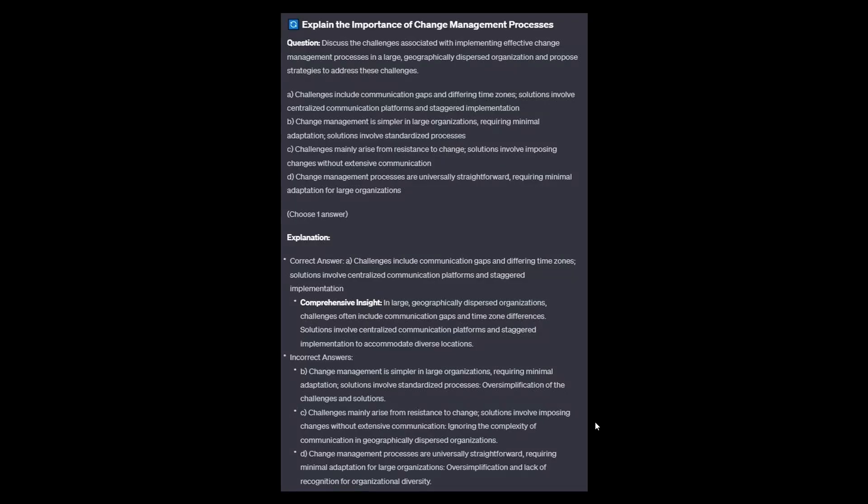The correct answer is A: Challenges include communication gaps and differing time zones; solutions involve centralized communication platforms and staggered implementation. In large, geographically dispersed organizations, challenges often include communication gaps and time zone differences, with solutions involving centralized communication platforms and staggered implementation to accommodate diverse locations.